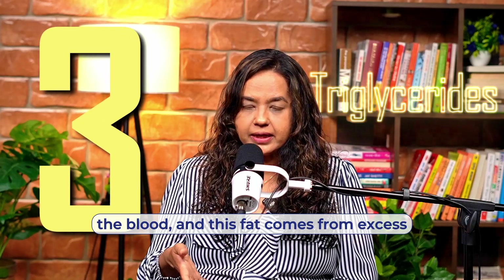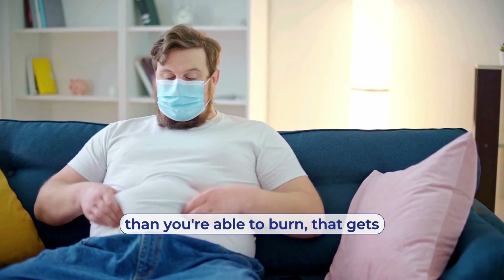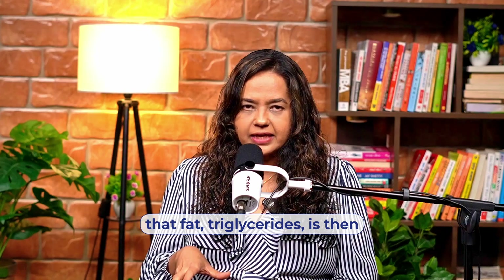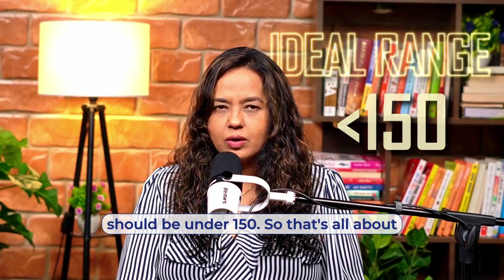Then comes triglycerides. Triglycerides is another form of fat in the blood, and this fat comes from excess calories. When you take in more calories than you're able to burn, that gets converted into triglycerides, especially if it's a high carbohydrate diet. And that fat — triglycerides — is then stored in the liver. Ideally, the number should be under 150. So that's all about LDL, HDL, and triglycerides.